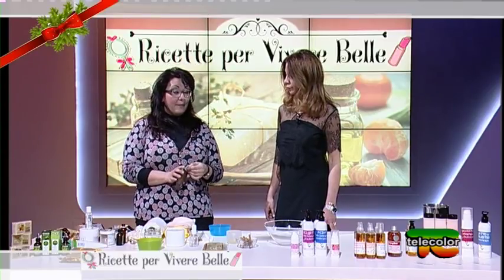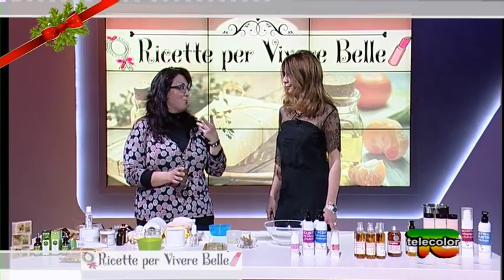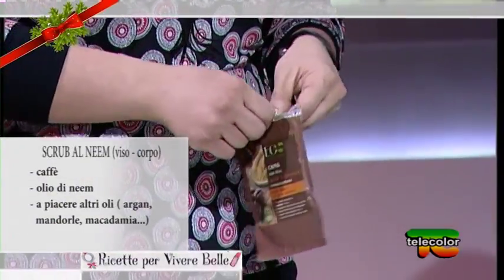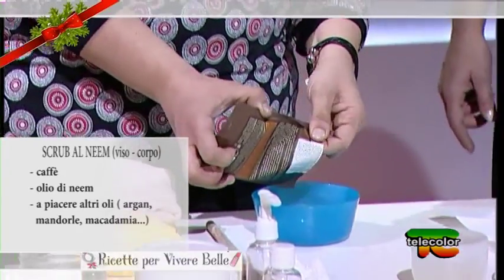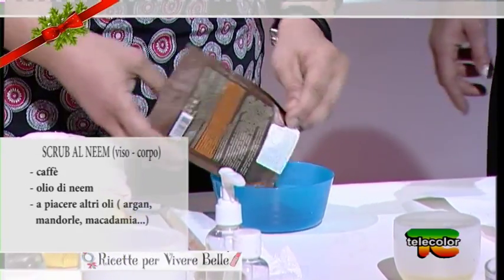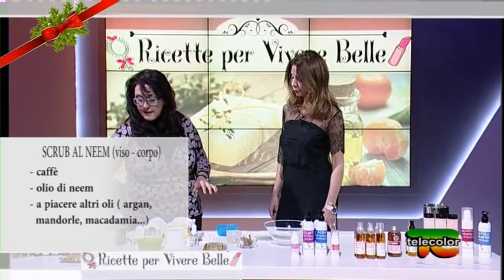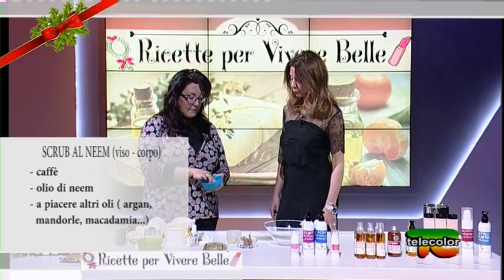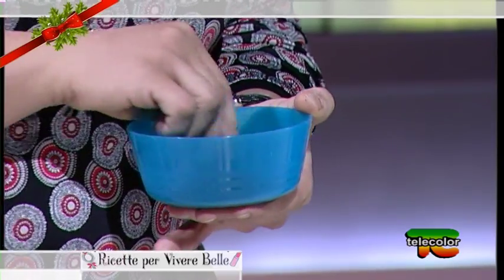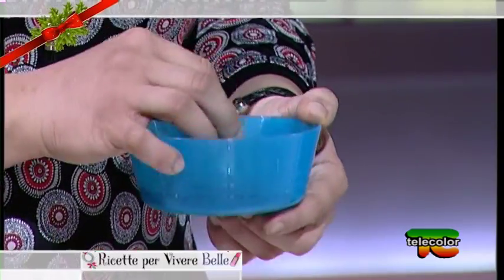In questo caso userò il caffè, perché se lo usiamo sul viso con uno scrub a base di sale poi ci va in bocca, non è il massimo. Invece il caffè è abbastanza ben tollerato sia sul viso che sul corpo. Questo è un caffè cosmetico perché contiene anche olio di macadamia — potrebbe anche essere utilizzato così, ma mi piace usarlo nelle preparazioni perché si presta molto bene per lo scrub a livello cosmetico.